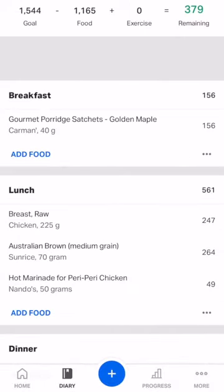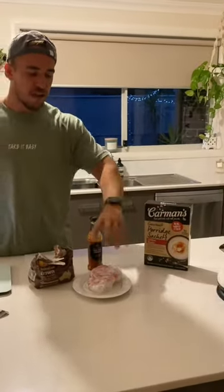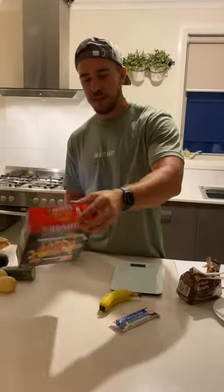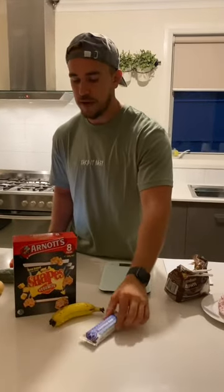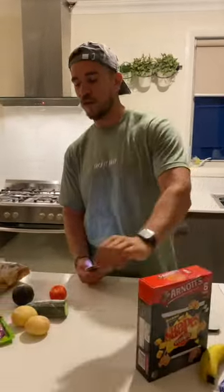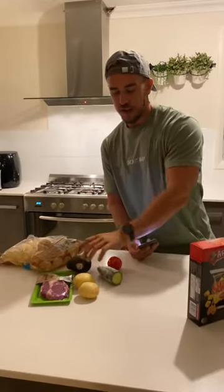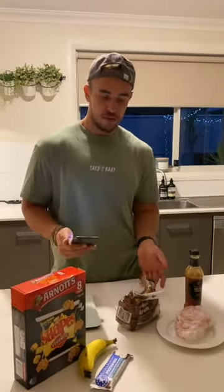Tap on your diary and you're going to see all the food entered. So for breakfast we've got oats. For lunch we're going to have chicken breast, brown rice, and some Nando sauce. For a snack before the gym we're going to have a packet of shapes, a small banana, and a protein bar. Then when we come home we've got steak, two potatoes, avocado, and a little bit of salad. That's pretty much a typical diet on those calories.